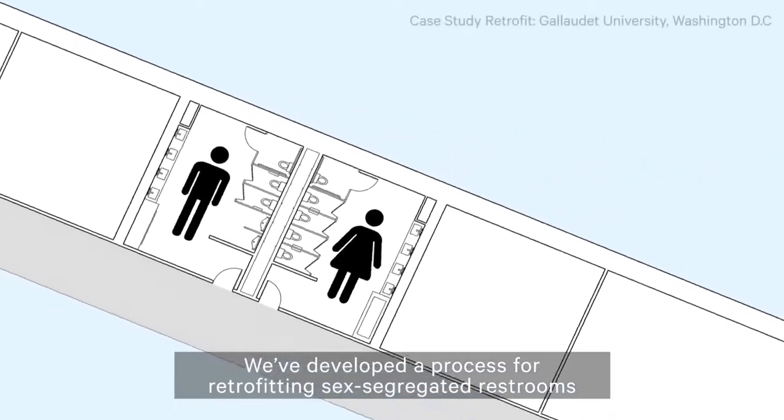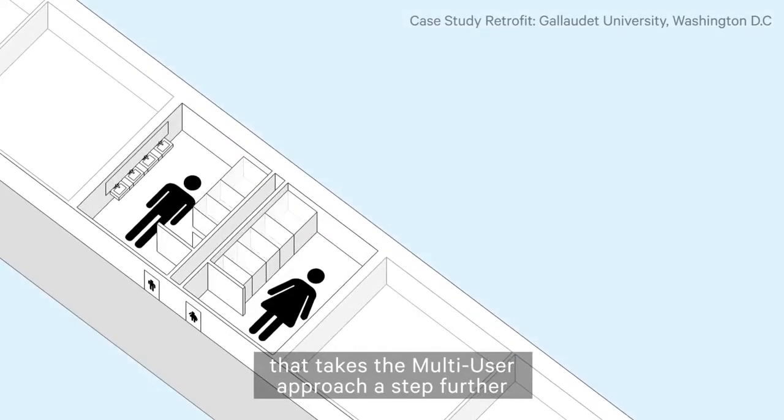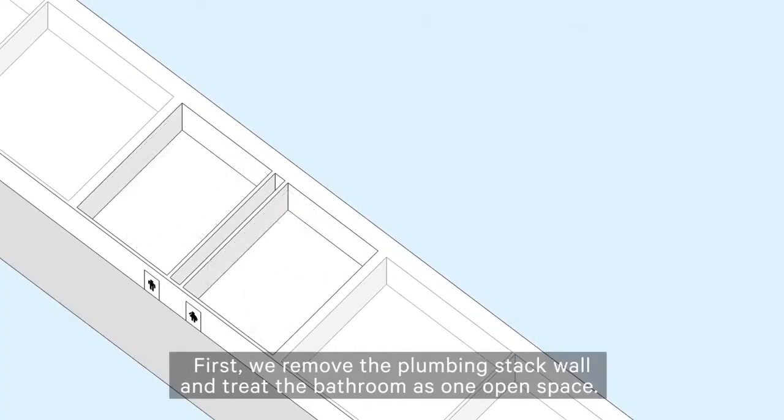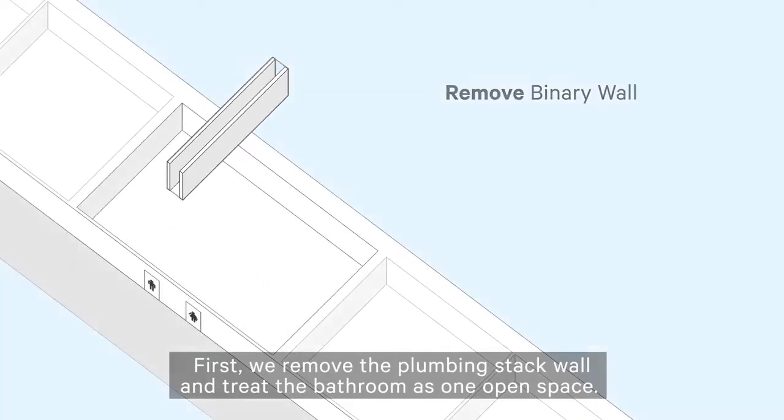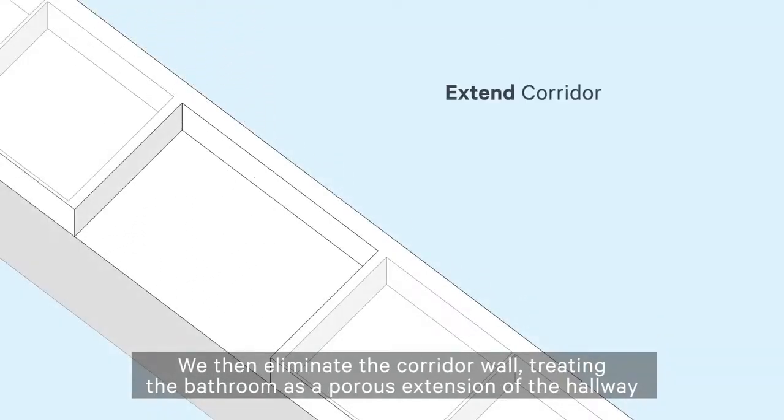We've developed a process for retrofitting sex-segregated restrooms that takes the multi-user approach a step further. First, we remove the plumbing stack wall and treat the bathroom as one open space. We then eliminate the corridor wall, treating the bathroom as a porous extension of the hallway.